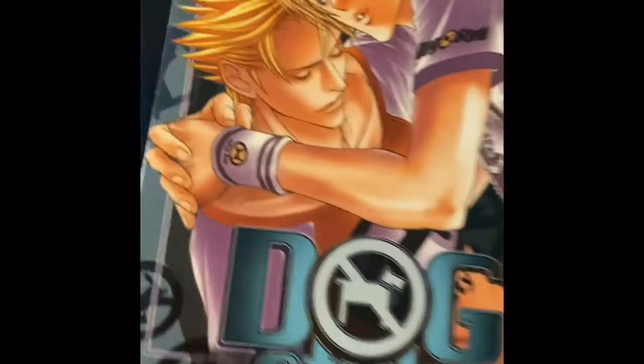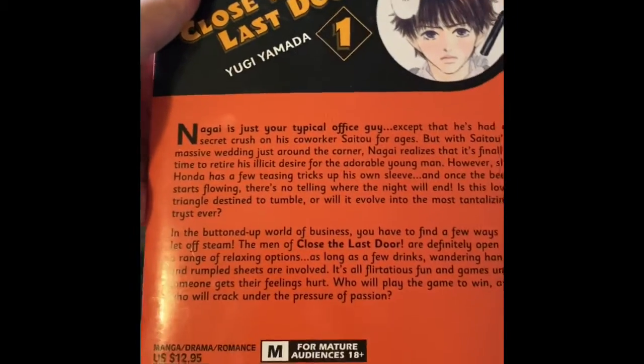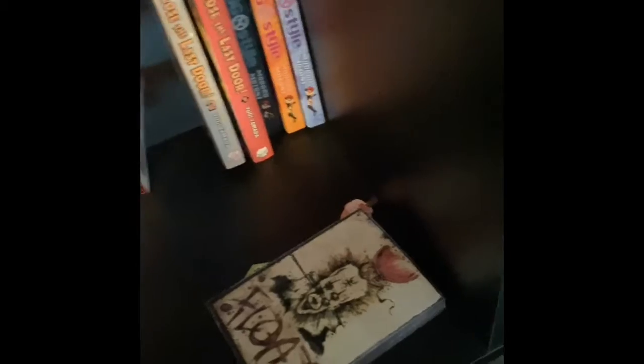And then I got number three of them which is also very cute. And then I got 'Closing the Last Door' number one, which I have not read yet but I'm going to read it when I have the time.